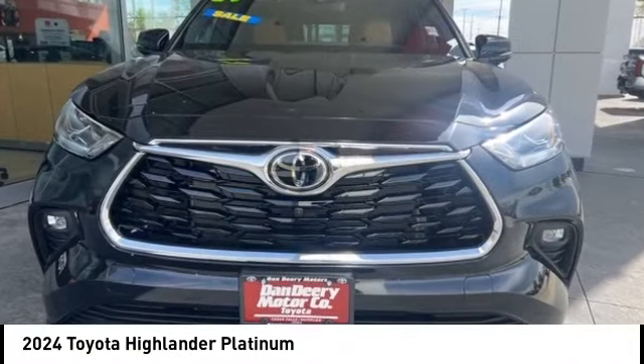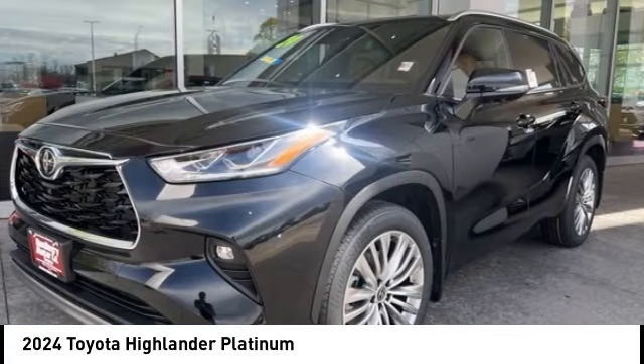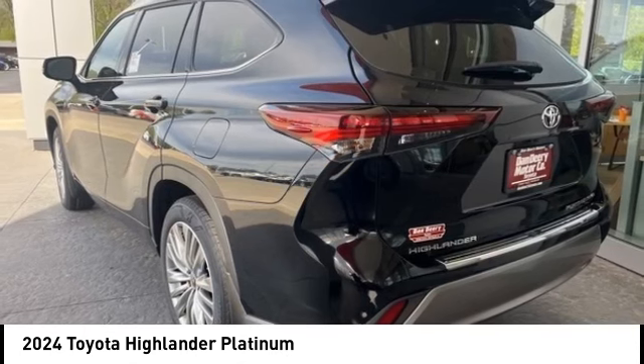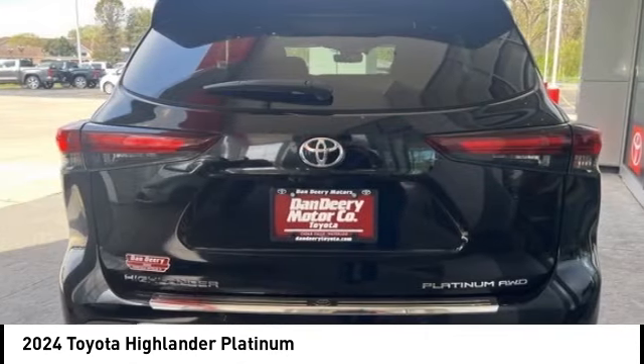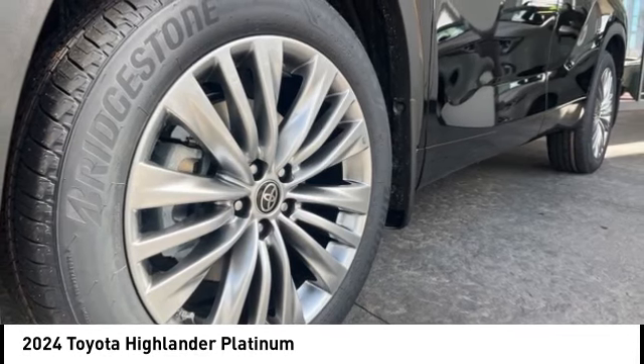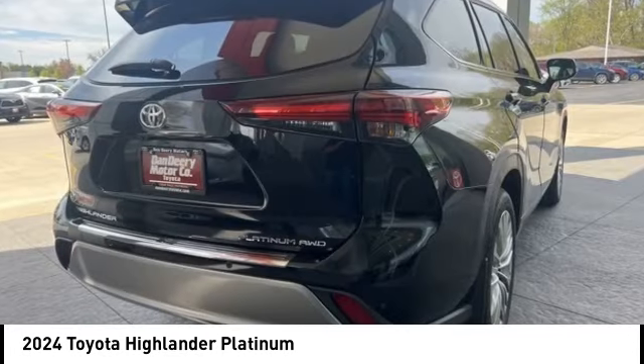Looking for the right vehicle? Check out the 2024 Highlander. The Highlander is the SUV that's thought of everything. It offers seating for up to seven and features Toyota's innovative center stow design. The second row bench seat folds away, leaving a pair of captain's chairs.